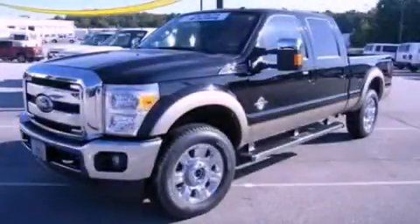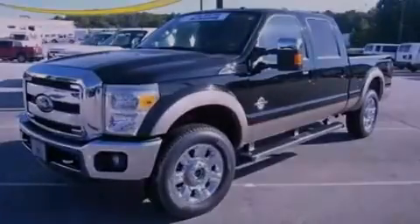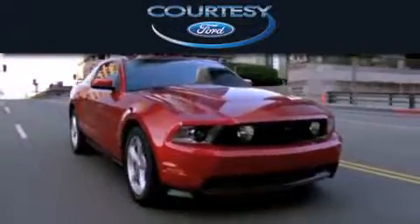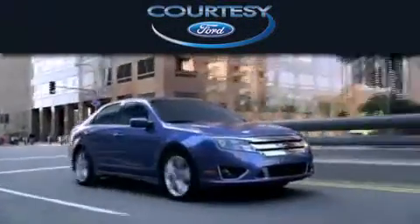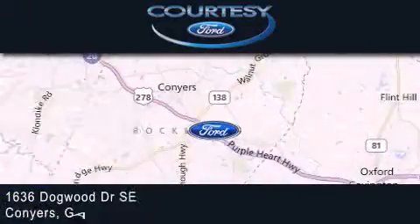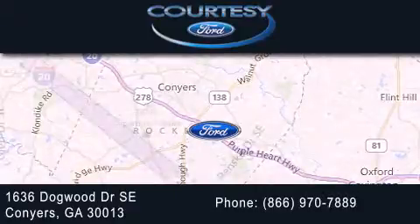Call or visit us right now and arrange your test drive today. Cartesi Ford is dedicated to doing everything possible to ensure that the experience you have selecting your next vehicle is as pleasant as possible. We're located at 1636 Dogwood Drive Southeast in Conyers.